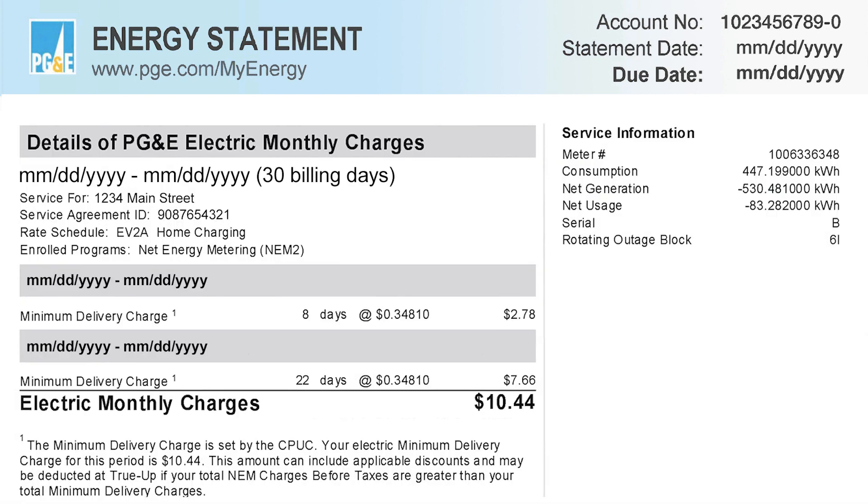Another way to check your PG&E bill to see if your panels are producing is to find the Service Information section on page 5. This section is located on the right side of the page and lists information like your meter number, consumption, net generation, and net usage. Check the net generation number to see if the kilowatts are negative or positive. If the number is negative, then you know that your panels are working and that you've been supplying power back to the grid.